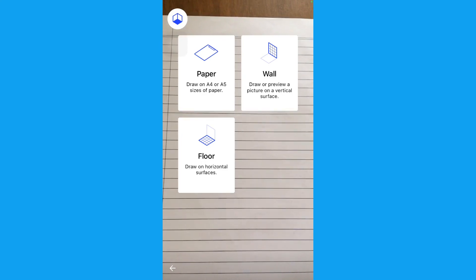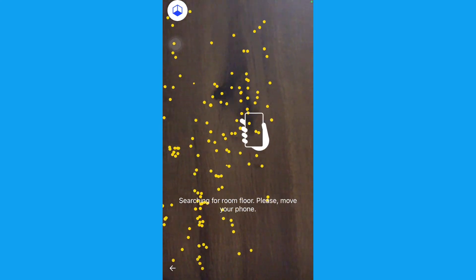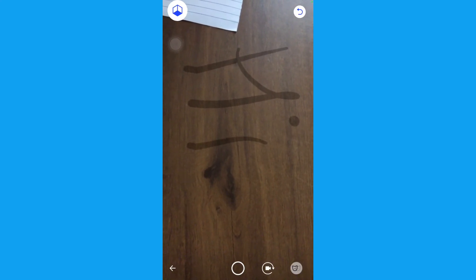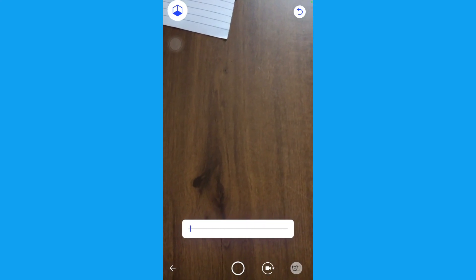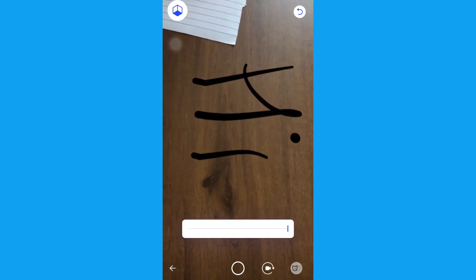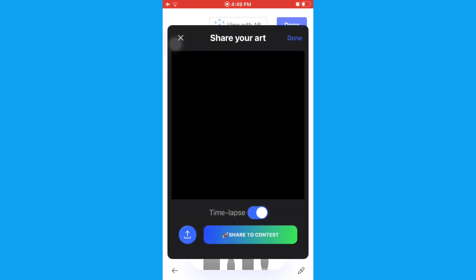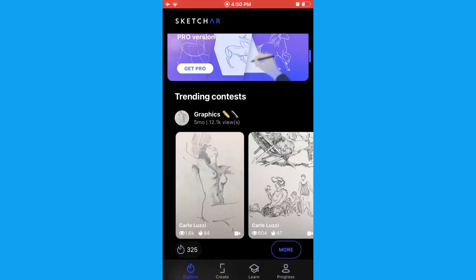There are options on the top left corner — people, floor, or wall. I want to take it to floor. After giving it a scan, as you can see, there is my 'hey.' You can actually increase or decrease the opacity of that 'hey.' Afterwards when you are done, go back and click on done — it will directly ask you to share your content or save it. It is a fun application.